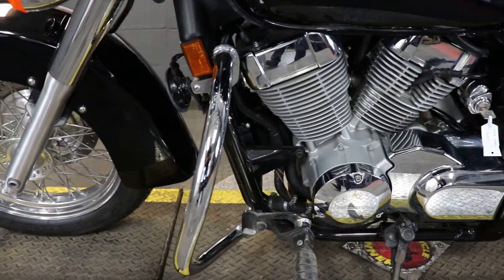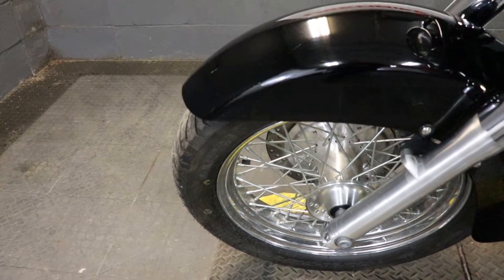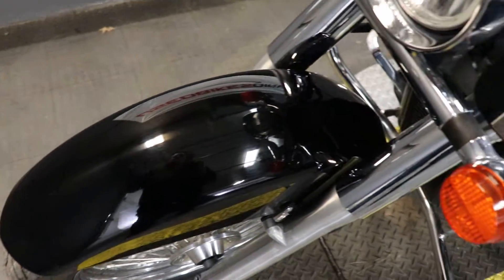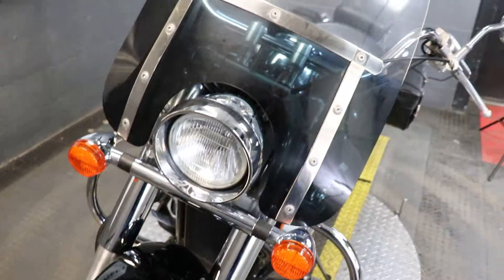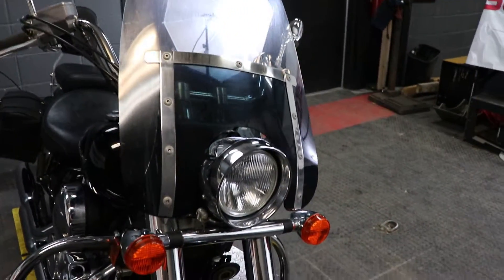So like I said, this is going to be a 2014 model Honda Shadow Aero. It's going to feature Honda's 745cc V-twin paired up to a five-speed transmission. This one here has seven thousand eight hundred and seventy-five miles on it.